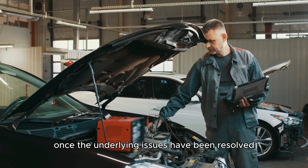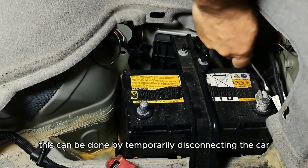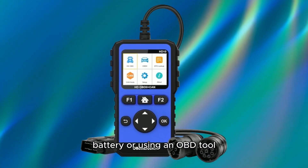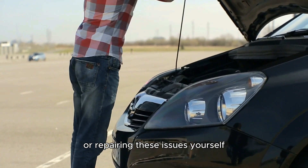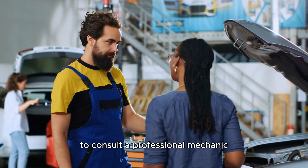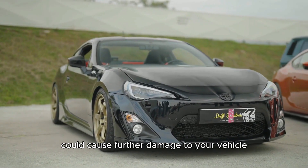Once the underlying issues have been resolved, resetting the vehicle's onboard computer is vital. This can be done by temporarily disconnecting the car battery or using an OBD tool. This reset will turn off the warning light if it is still illuminated. If you're unsure about diagnosing or repairing these issues yourself, it's always a good idea to consult a professional mechanic, as attempting repairs without the right tools or expertise could cause further damage to your vehicle.